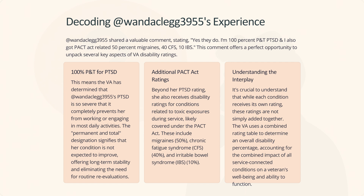Beyond her PTSD rating, she also receives disability ratings for conditions related to toxic exposures during service, likely covered under the PACT Act. These include migraines at 50%, chronic fatigue syndrome (CFS), and irritable bowel syndrome (IBS) at 10%.